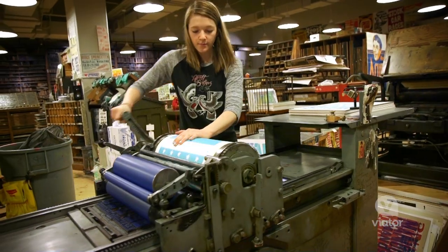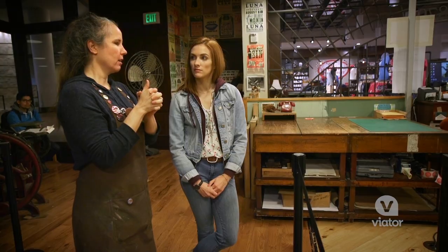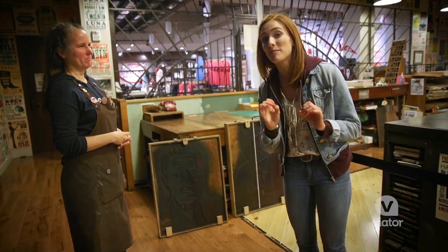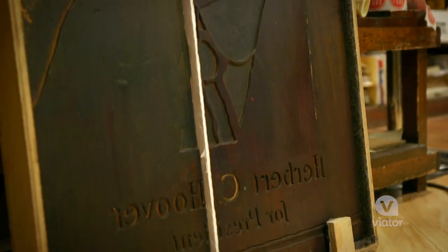What they add to the collection, at least every week, is hand carving. Everybody on staff carves. These are hand carved, and they are from the 1932 presidential elections. We've got Roosevelt and Hoover right here.